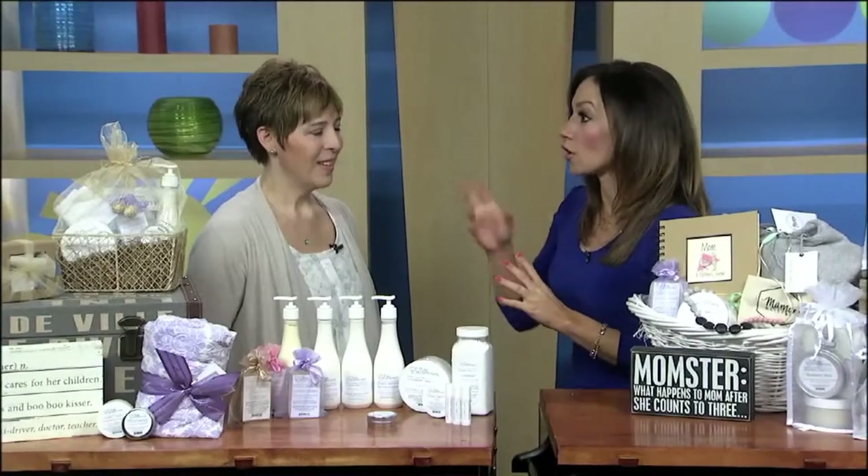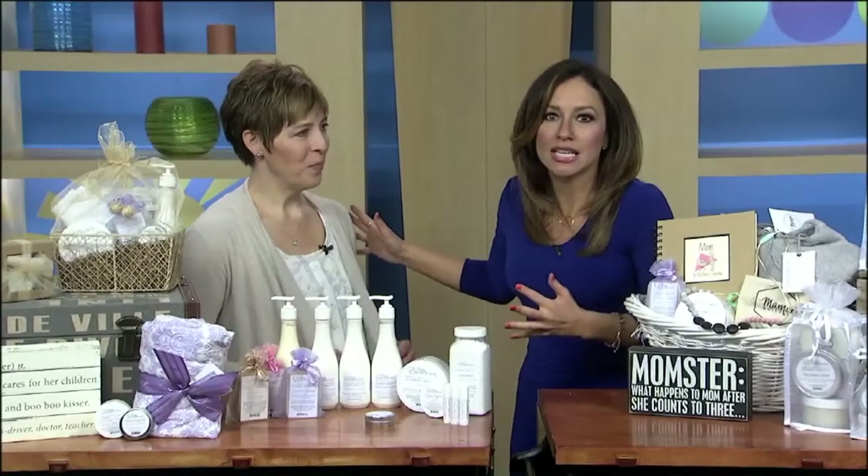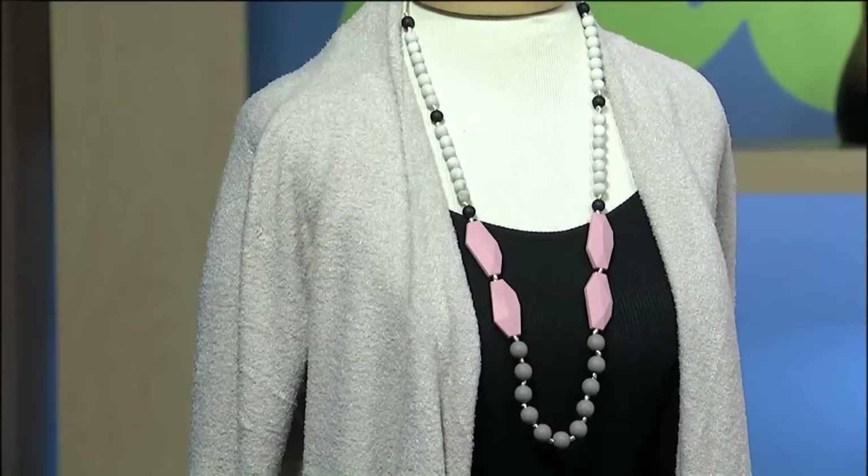I want to start with the clothes. You're wearing the first sweater that's out there. When you touch these things — I remember when we shot there I had this reaction — it's incredible. It's so soft, it's the softest thing I've ever felt. It's bamboo. So you have it on display out there. What a great gift for mom.